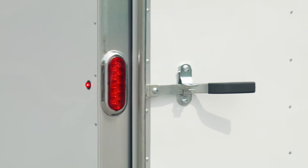Haul landscaping equipment, furniture, and motorcycles confidently with this Carry On Trailer.